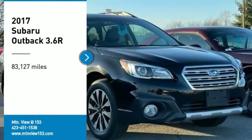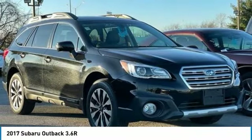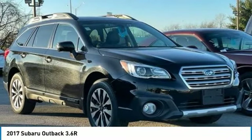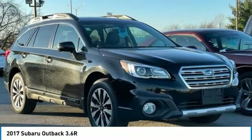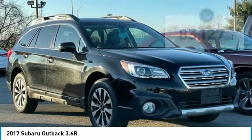Recent Arrival. Clean Carfax. 2017 Subaru Outback 3.6R Limited, Crystal Black Silica, 4D Sport Utility, AWD, 3.6L Boxer H6 OHC 24V CVT Lineartronic.